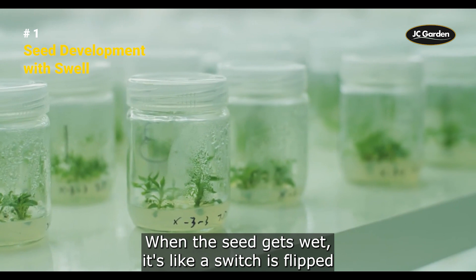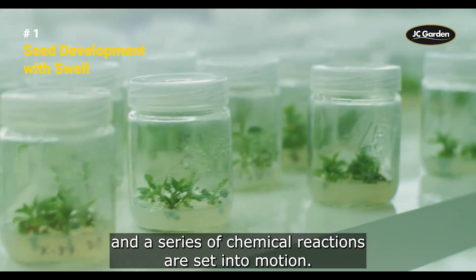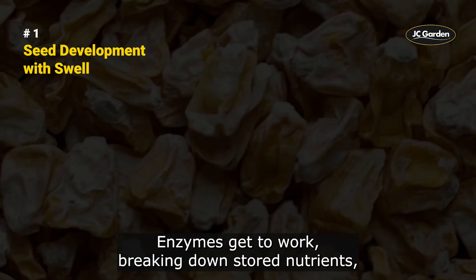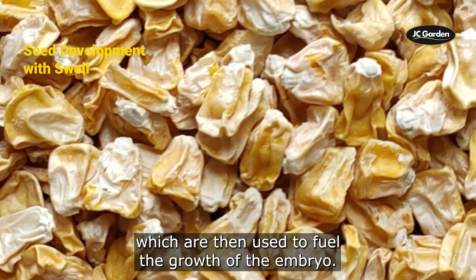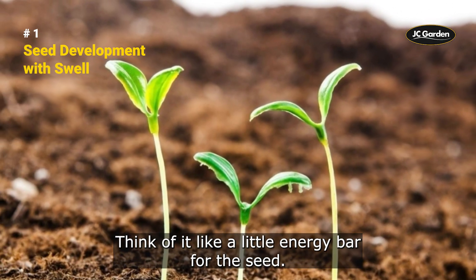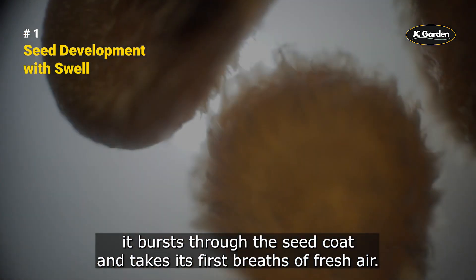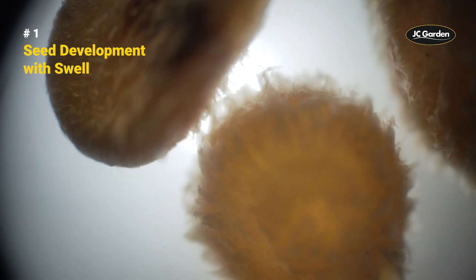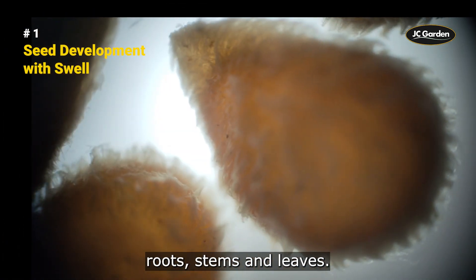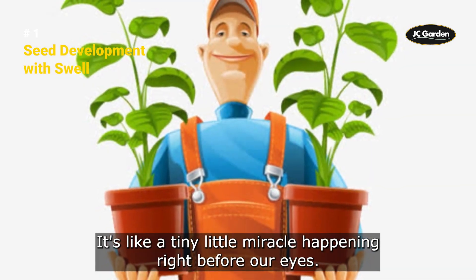When the seed gets wet, a series of chemical reactions are set into motion. Enzymes get to work breaking down stored nutrients, which are then used to fuel the growth of the embryo. As the embryo grows, it bursts through the seed coat and takes its first breaths of fresh air. The seedling emerges and starts to develop roots, stems, and leaves.